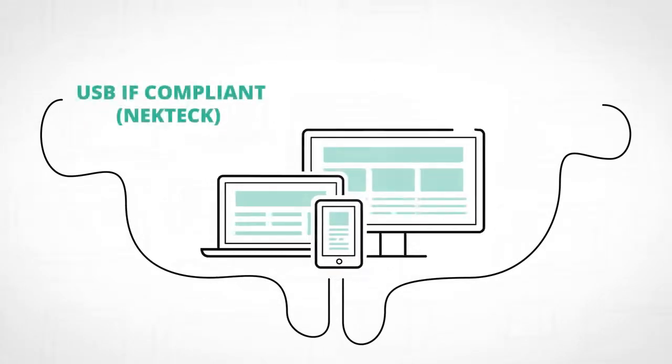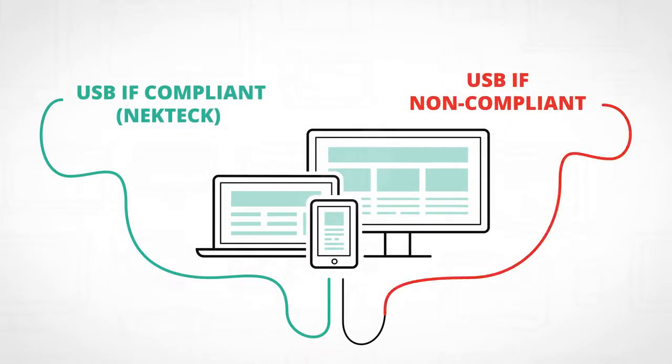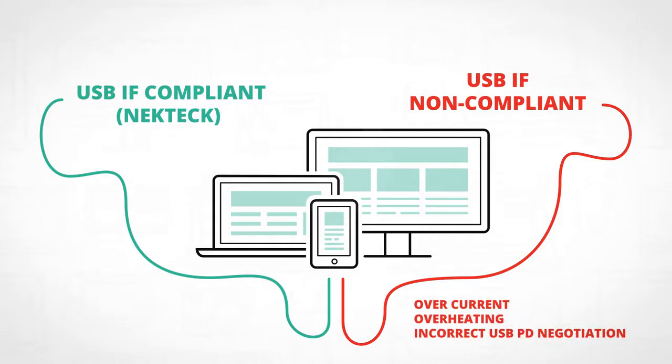USB-IF compliant chargers like NECK Tech's will avoid the danger caused by cheap, non-compliant chargers such as overcurrent, overheating, and incorrect USB-PD negotiation.